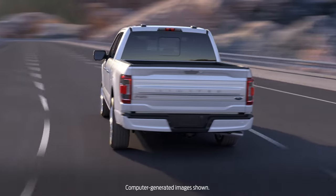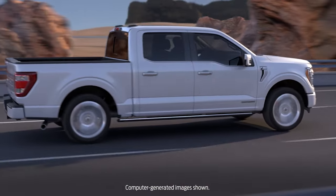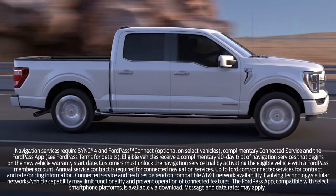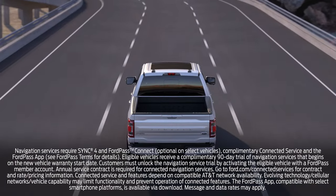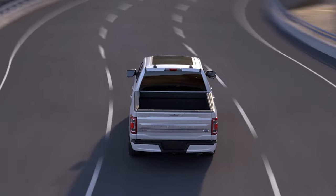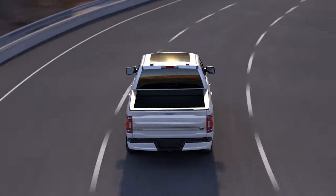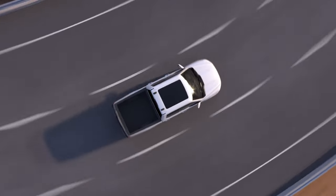Your Ford vehicle may be equipped with Sync 4 with enhanced voice recognition and connected navigation, the latest technology to help make your travels a bit easier and more convenient. The updated navigation system is cloud connected, which allows for up-to-date traffic and road conditions, plus improved conversational voice recognition allows for smarter searches.